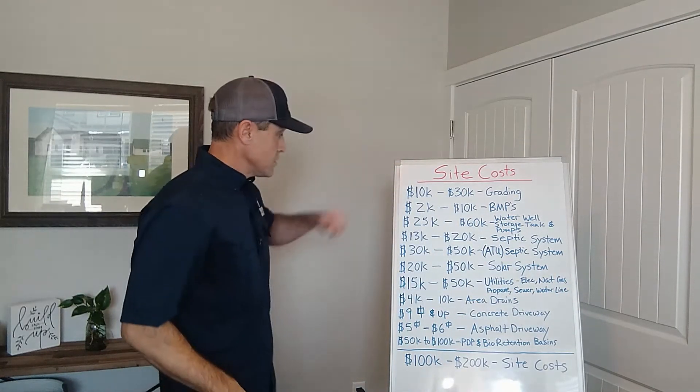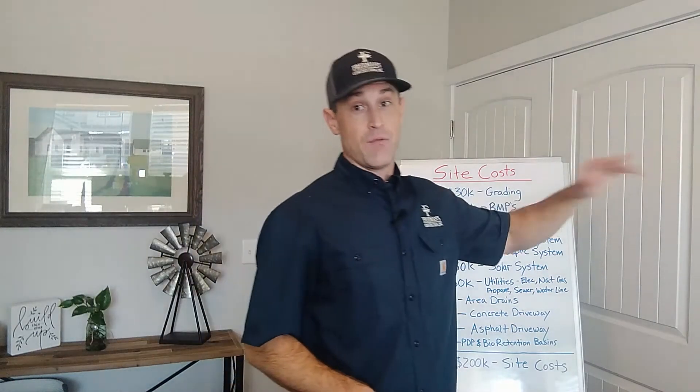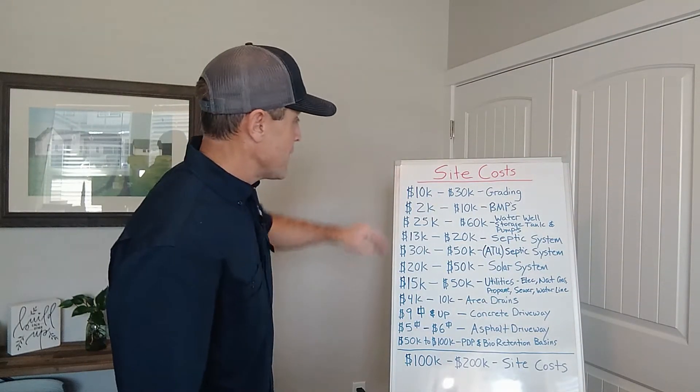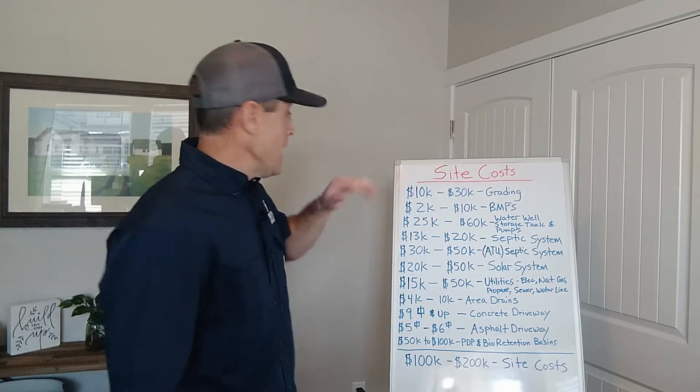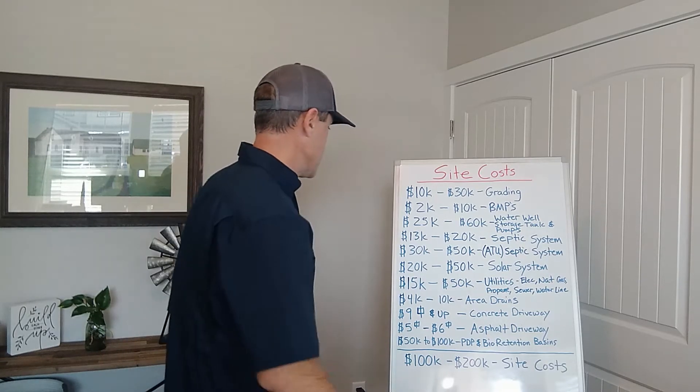So that's grading — anywhere from $10,000 to $30,000 is a typical range, but you can go way higher than that. I mean, $100,000, $200,000, it could go way high. So just make sure you're really looking at that grading. It's really important to get a grading professional out to look at that property with you in the initial stages of looking at it.